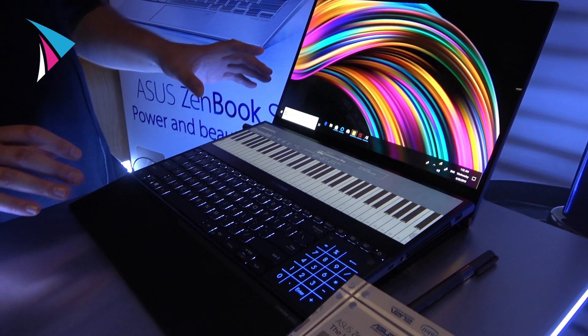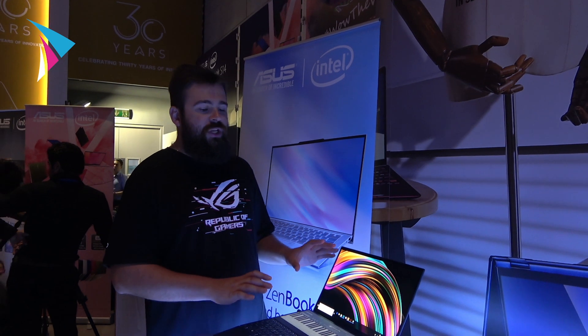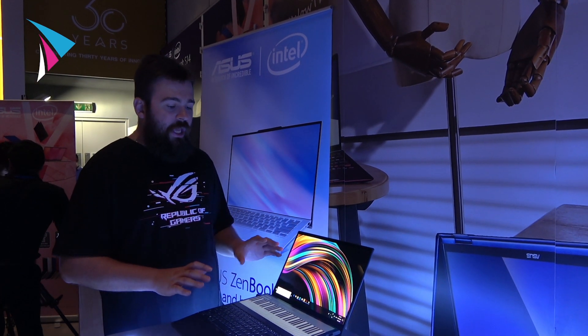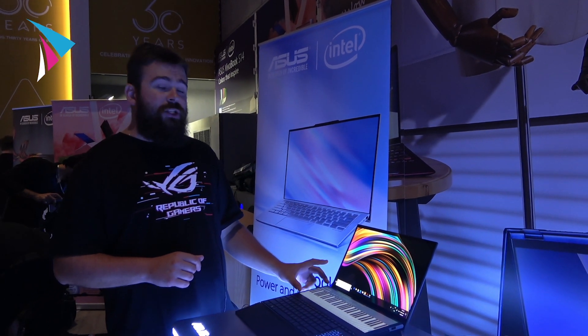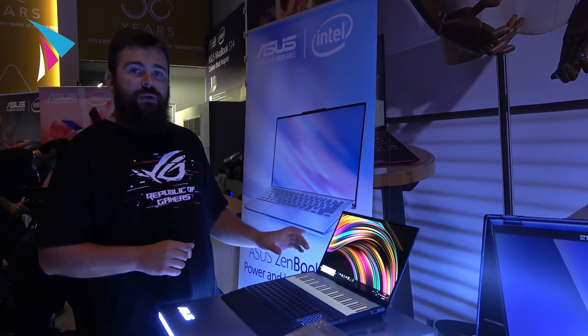This is what we wanted to achieve — to let users have more user interface on a laptop when they're traveling, when they're working. This is the next step for laptops, and we call this secondary screen that you can see here a 14-inch screen. We called it the ScreenPad Plus.